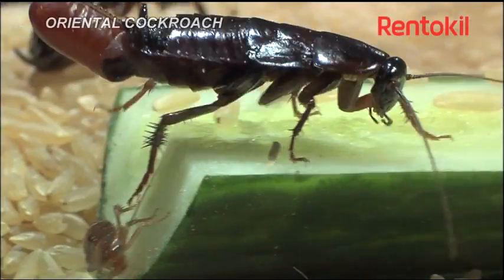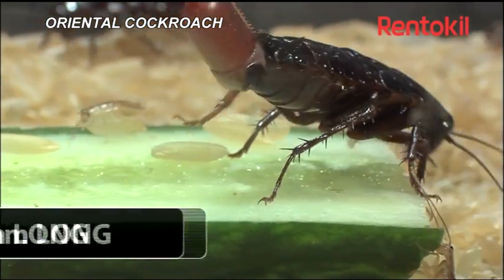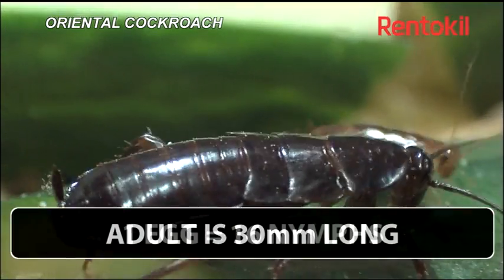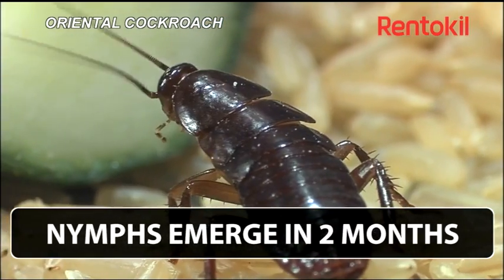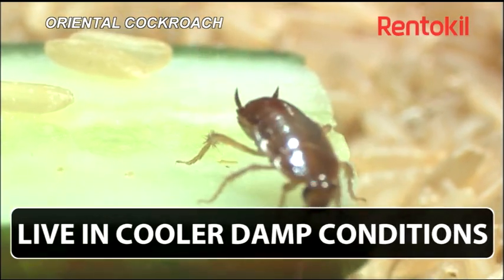The oriental cockroach is much bigger, with adults reaching almost 30 millimetres in length. These are a dark mahogany brown colour, and although the males have wings, neither of the adults' sexes can fly. These cockroaches also do not have the ability to climb up smooth surfaces, so are commonly found at ground level in rooms.